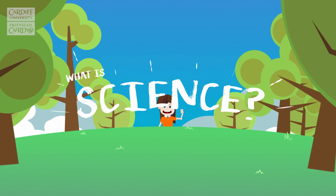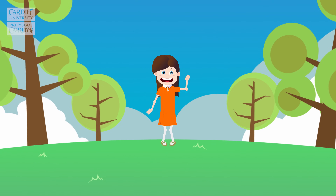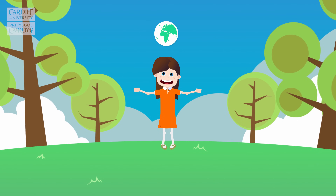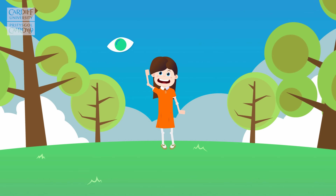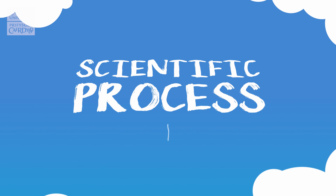What is science? Science is understanding and being curious about the physical and natural world all around us. We learn new things by observing, asking questions, and experimenting. This is called the scientific process, and we all use it every day, even without knowing it.